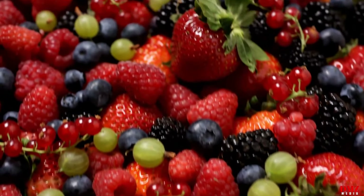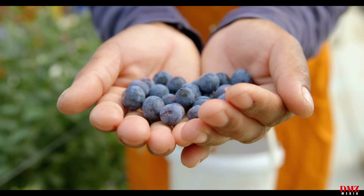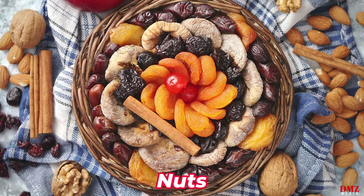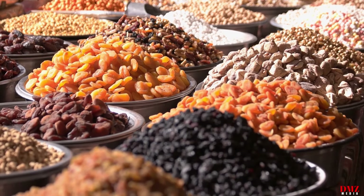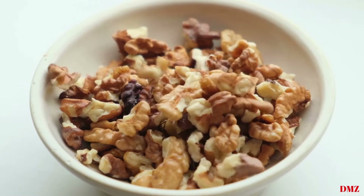Berries' high fiber content also helps to better manage blood sugar and decrease cholesterol. To take advantage of berries' heart-protective qualities, incorporate a range of berries into your meals, snacks, and smoothies. Number three: nuts. Nuts are nutrient-dense foods that offer a variety of heart-healthy components; examples include cashews, walnuts, pistachios, and almonds.